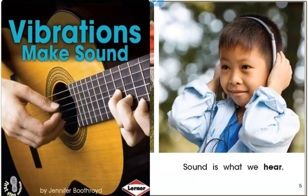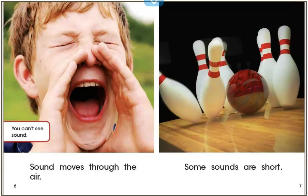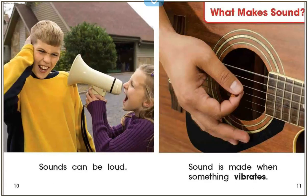Vibrations make sound. What is sound? Sound is everywhere. Sound is what we hear. You can't see sound. Sound moves through the air. Some sounds are short. Some sounds last longer. Sounds can be quiet. Sounds can be loud.